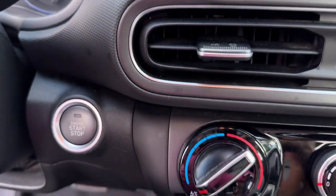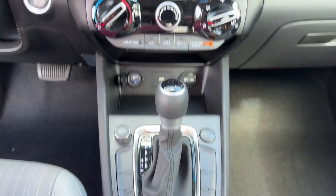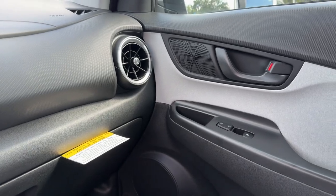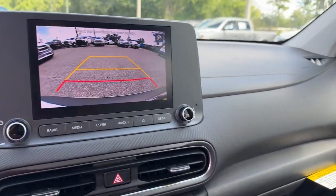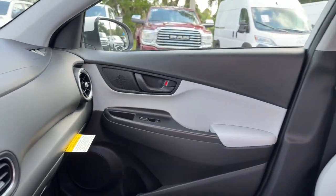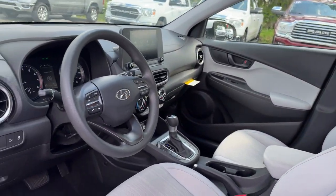These are just some of the great options this vehicle comes with: Apple CarPlay and/or Android Auto, wireless charging station, navigation system, sun/moonroof, keyless entry, backup camera, heated mirrors, premium sound system, satellite radio, and Bluetooth connection.